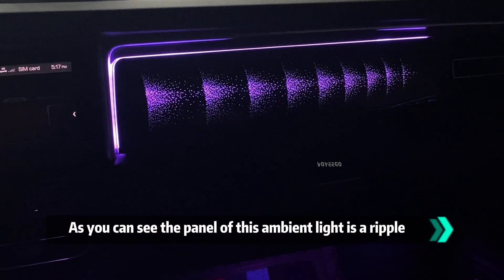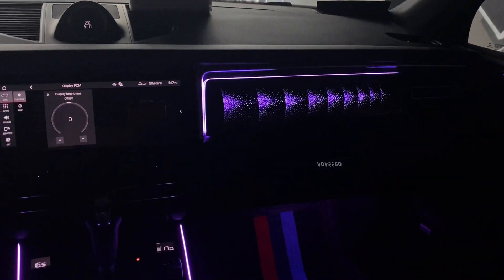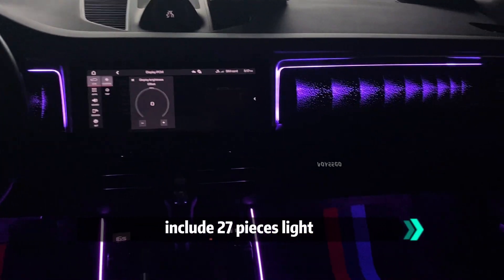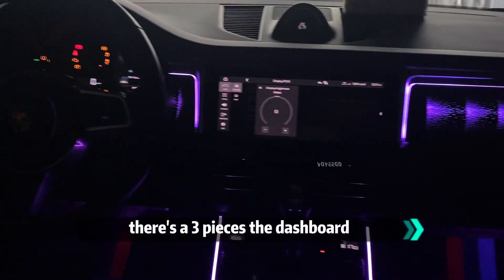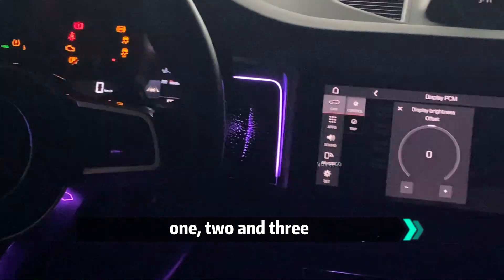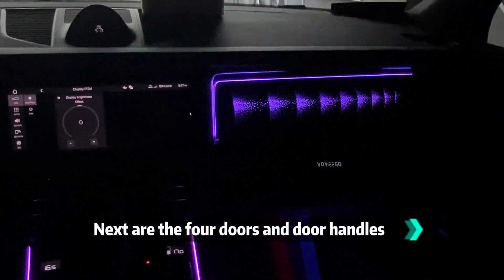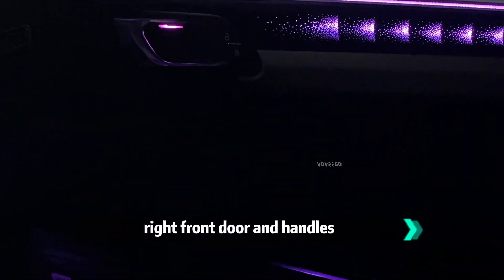As you can see, the panel of this ambient light has a ripple design and the whole kit includes 27 pieces. It has 3 pieces for the dashboard: 1, 2, 3 — and next, 4 doors and door handles, right front doors.